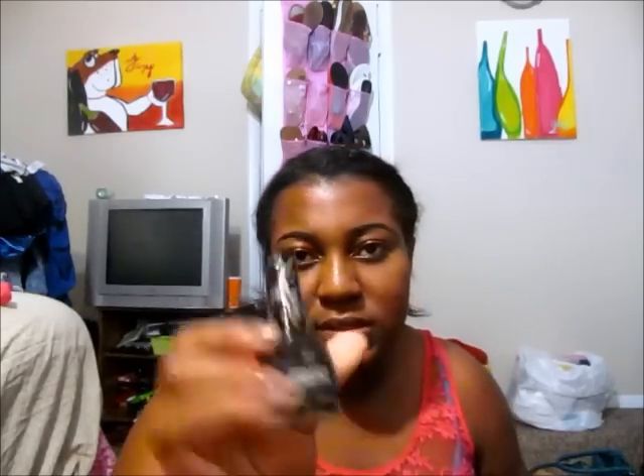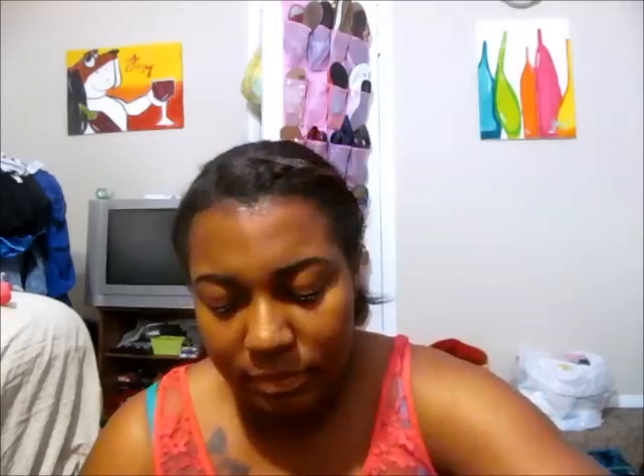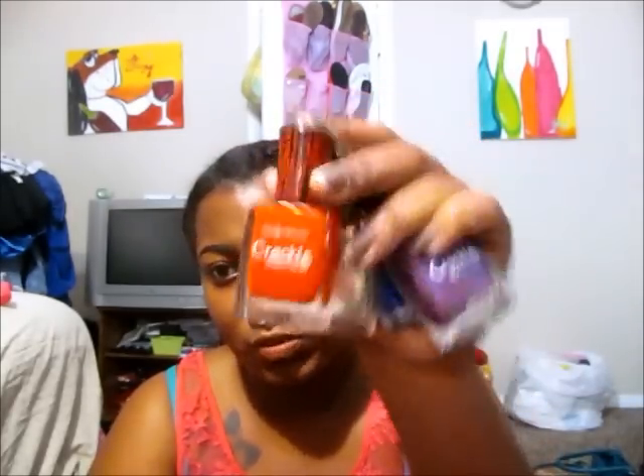Moving on, I want to show you guys my crackle top coats. I have one CoverGirl crackle called Boo, and four Sally Hansen crackles — I've never used them but I've heard they're not too great, so I'm glad I only paid a dollar and some change. I have Distressed Denim, Vintage Violet, Antiqued Gold, and Cherry Smash which is red.